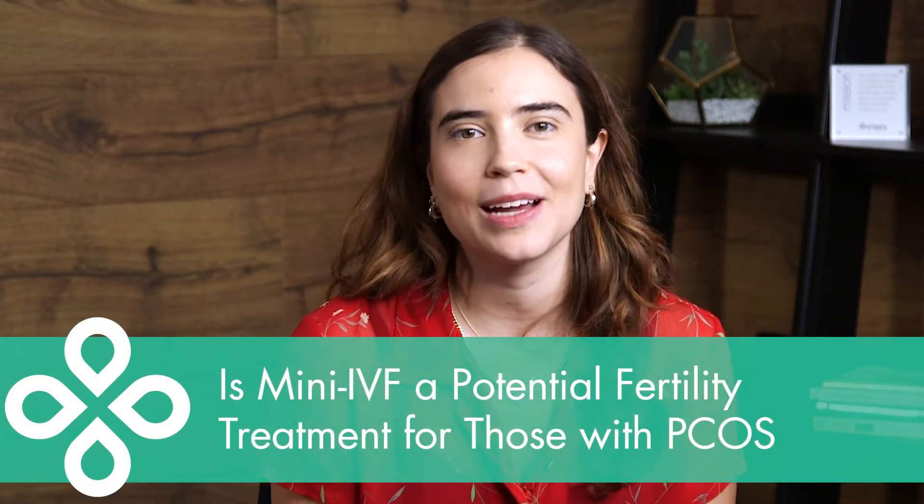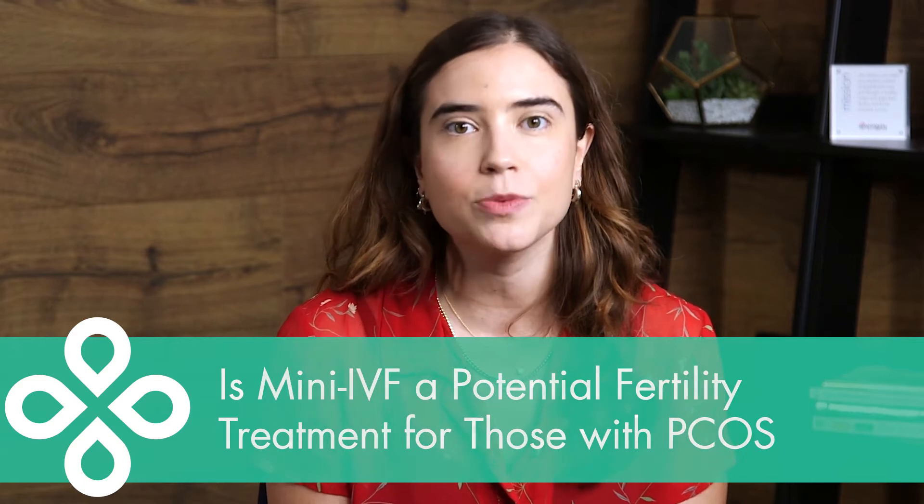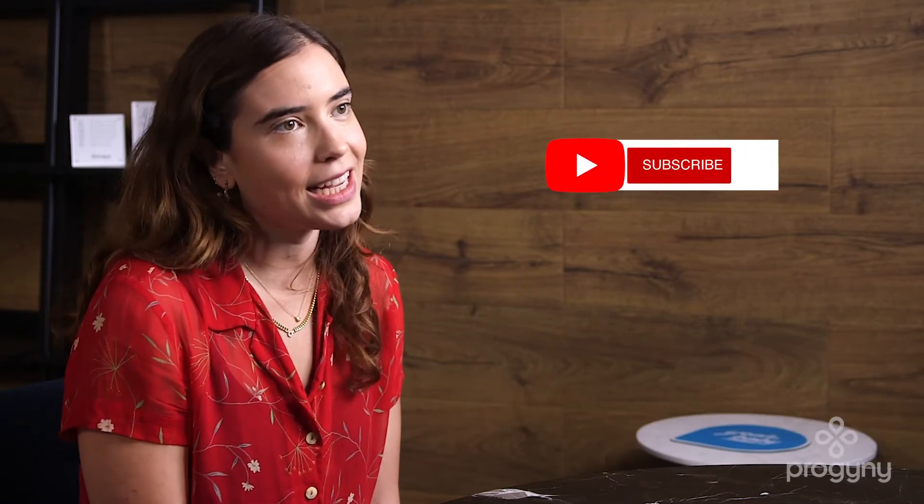Hi, I'm Lola Lorber, a patient care advocate with Progeny. Before we dive in today, we just want to remind you to subscribe to our channel. We're posting videos featuring fertility experts weekly, and by subscribing and liking these videos, you'll be helping others to find them.